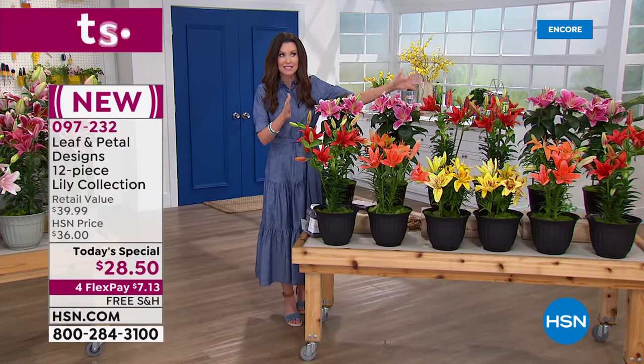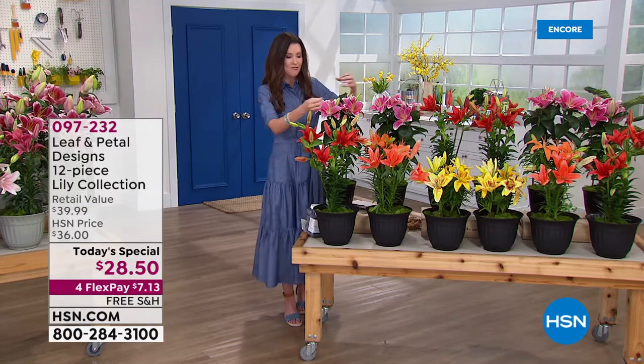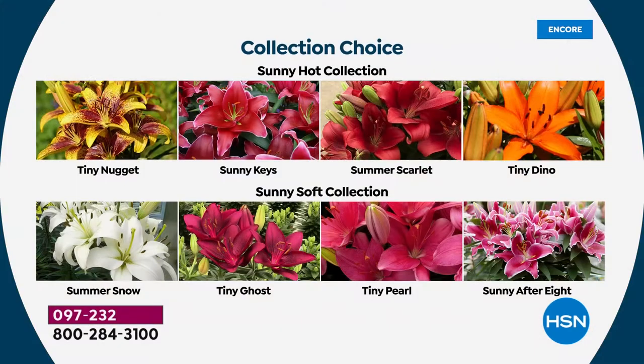You will plant them as soon as you get them in every zone. Leaf and Petal only ever sends plants to you right when you need to plant them. They will begin to bloom and you'll get these gorgeous blooms every year — more and more every year. This is the Sunny Hot collection, which is vibrant oranges, yellows, and really attention-getting. If you want those incredible vibrant colors, go with the Sunny Hot collection. You're getting 12 — four varieties and 12 individual plants. Then we have the Sunny Soft collection: classic colors, that Summer Snow — a white true lily, so rare, and it's exclusive here at HSN.